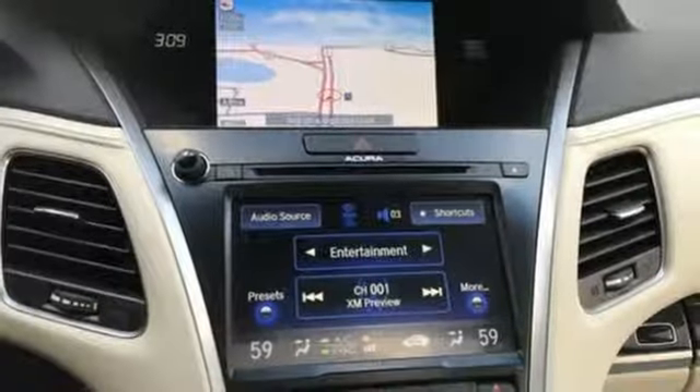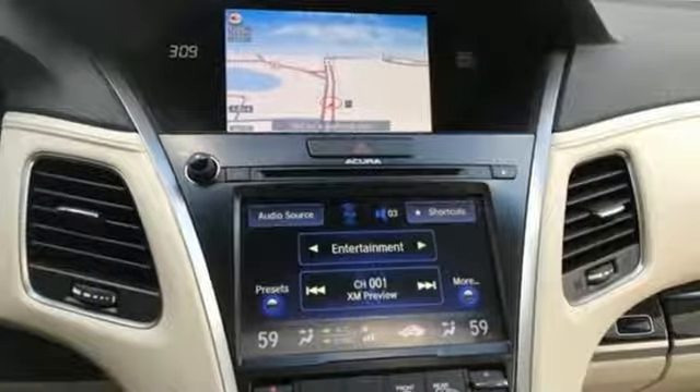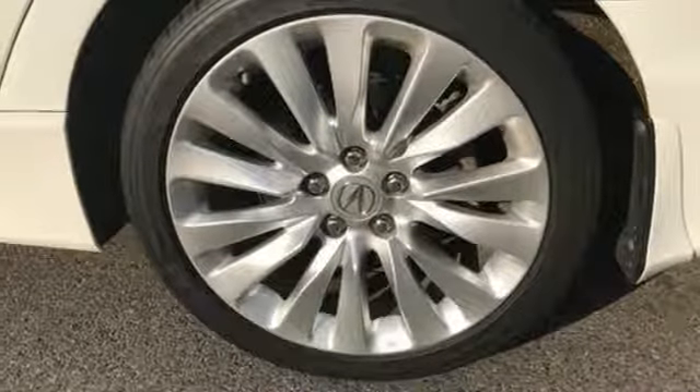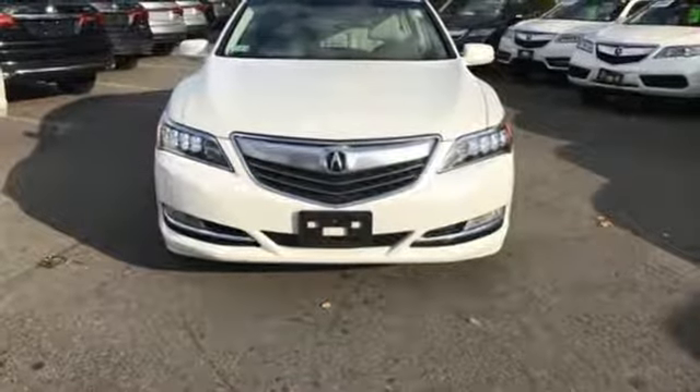Inside you'll enjoy heated front seats, climate control, a power moonroof, and premium audio system. Don't just take our word for it — come in and see what the RLX has to offer for yourself.